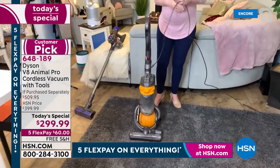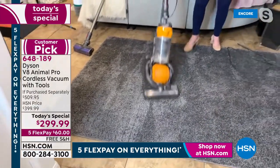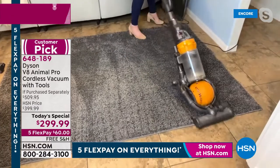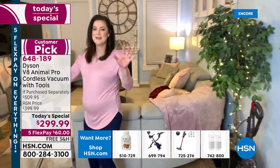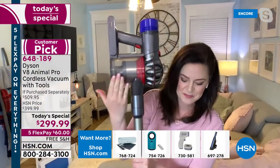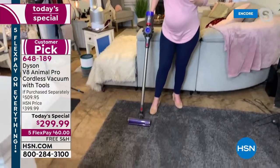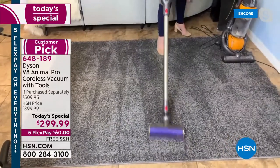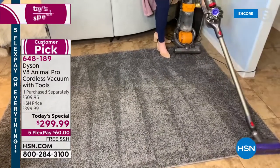Obviously the corded vacuum is a bit heavier, louder, and more cumbersome. I can't talk when I'm vacuuming with that — that's a pet peeve of mine. I've got to be able to chat and clean at the same time. So I've got those carpet lines, keeping myself honest with an empty bin. I'm going to vacuum these same lines, and the first thing I want you to notice is the sound difference. Much more pleasant — that's that acoustic design technology so the machine absorbs the sound so your ears don't have to. But that doesn't mean it's a reflection on the power, as you'll see in a moment.